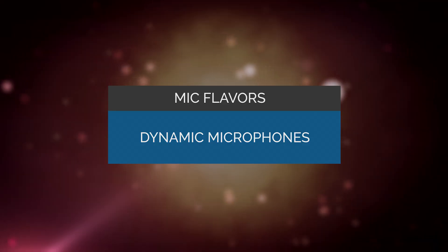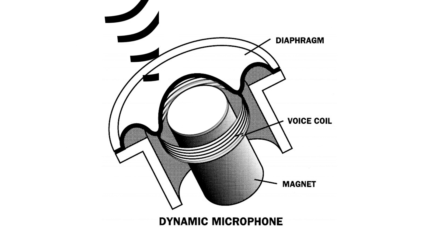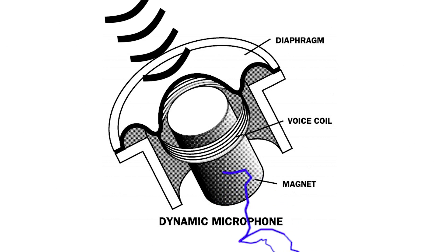Dynamic mics — the other type of mic is a dynamic mic, like the one I am using now, which has a much simpler design. Because of that, they can withstand a lot more abuse. Dynamic mics have a diaphragm, a voice coil, a magnet, and don't need to be powered since the magnet and coil create the electrical signal through the magic of physics. Sound hits the diaphragm, the diaphragm vibrates, the voice coil moves, and that makes the magnet create energy — the audio signals. Since these are not powered, they are often referred to as passive mics.